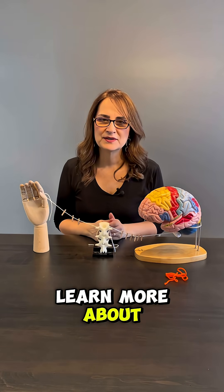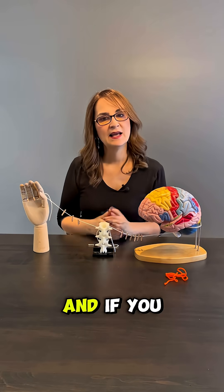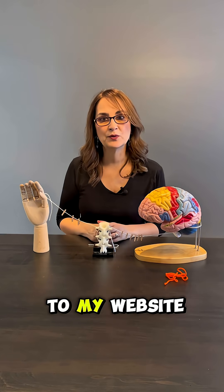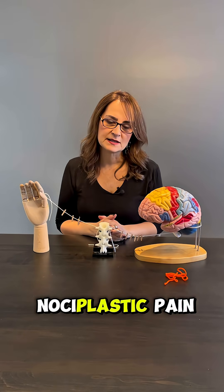If you want to learn more about central sensitization, I have a video on my channel — it's video number 68, and here is the link. And if you are a healthcare professional, I would love to send you my free handout. You can go to my website — here is the page — to download my free handout and learn more about nociplastic pain.